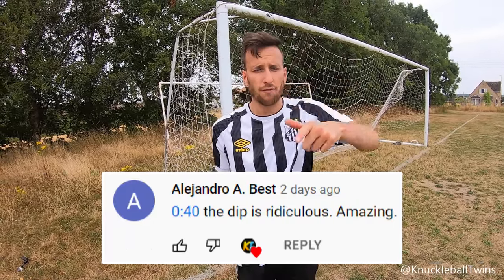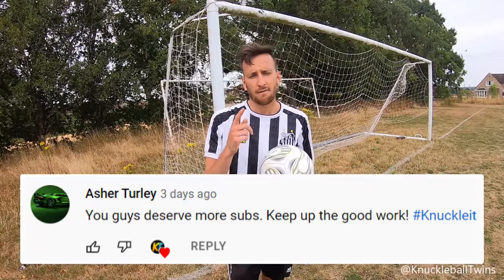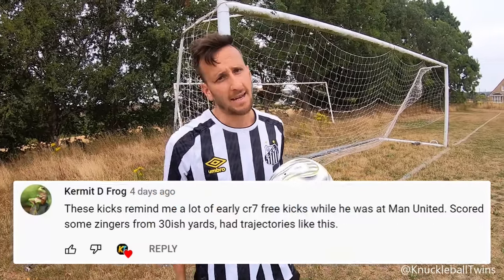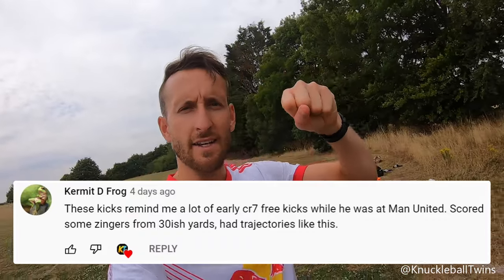Comment down below your thoughts on the video — did you enjoy it? A nice short free kick session today. Thanks for watching. We'll see you again in two weeks for a new video. Like the video and knuckle it.